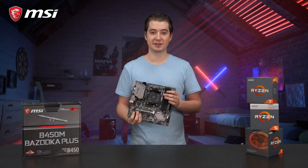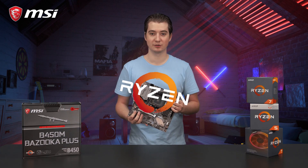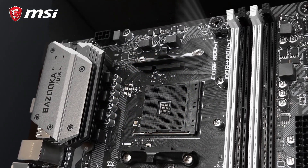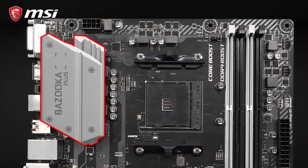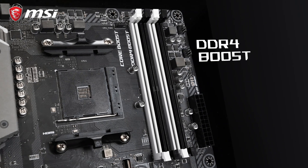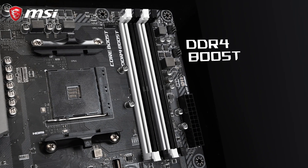This micro ATX motherboard is compatible with the first and second generation AMD Ryzen processors. By using Core Boost technology, with a fully digital power design and extended heatsink cooling, it is suitable for more cores and stable overclocks. The four memory slots offer DDR4 Boost technology to achieve memory speeds up to 3,333 MHz, to give you the best performance.